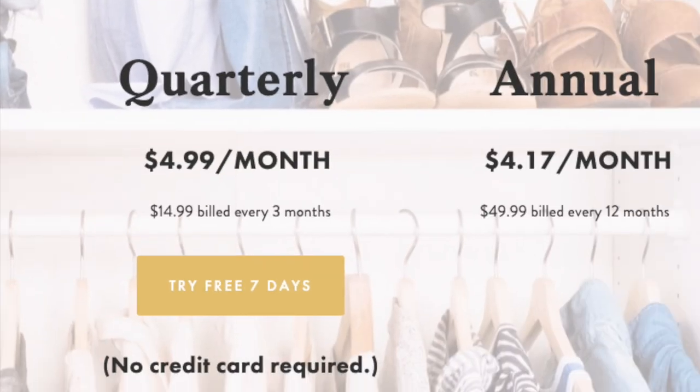And then I got to the pricing. You can choose from different payment options, but Cloudwell is essentially $9.99 with a monthly subscription, or you can pay quarterly or annually to bring the price down to about $4.17 per month. But asking somebody to pay $49.99 for an annual subscription upfront is still a lot of money when you're not entirely sure if it's going to work for you yet.